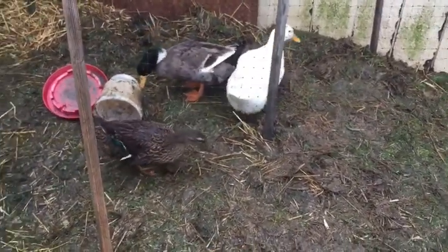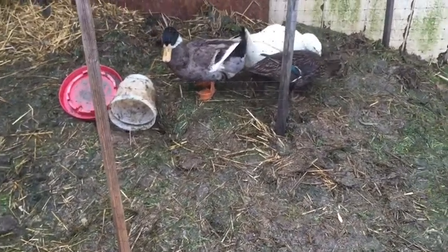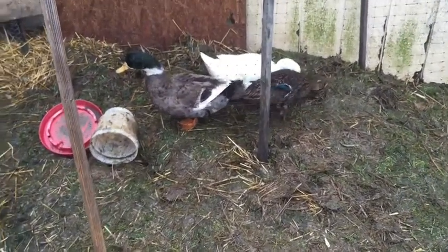I'm just really curious to see if they're fertile or not. We'll probably find out next week when I put them in the incubator. Hopefully they are — hopefully he's doing his job.